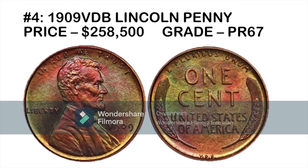Coming in at number four is a really astonishing coin: the 1909 SVDB penny with a price of $258,500 and a grade of Proof 67. This was the first coin in the Lincoln cent series, which continues to this day. The engraver — Victor David Brenner — wanted to put his initials on the bottom of the coin, which were later removed. The proof-minted coins with the initials are incredibly rare, with fewer than 1,200 made, making them far rarer than the standard 1909 SVDB.